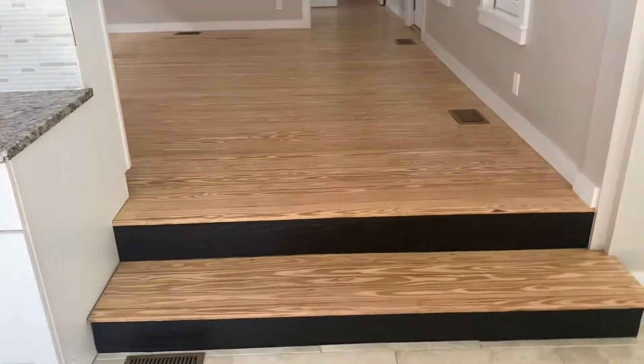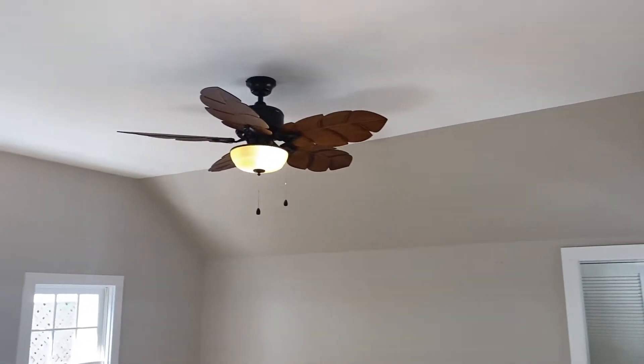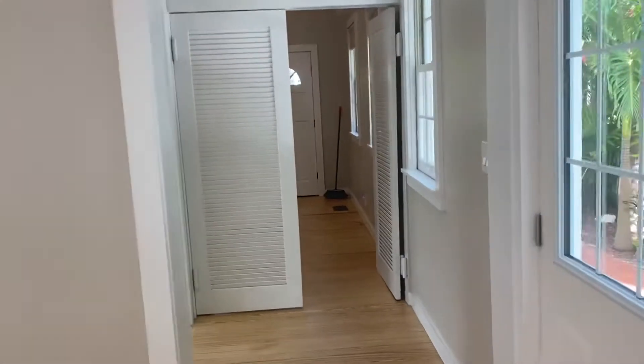Now we'll walk through the living room — high ceilings, new ceiling fan, beautifully painted job, really nice. They did a great job with these floors. This is the original hardwood floors. This house, according to legend, was...